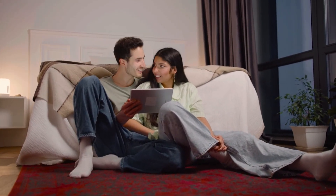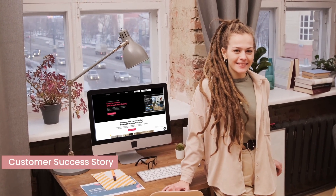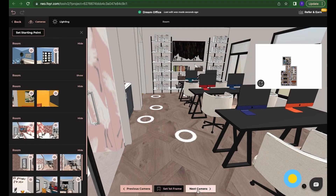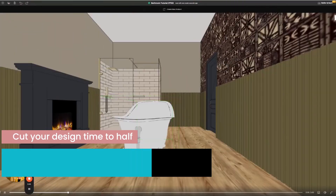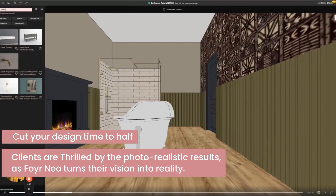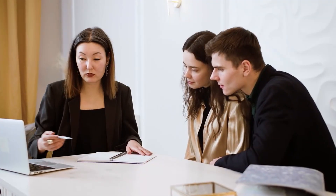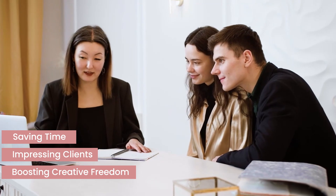Here's a quick success story for you. Jane, a designer who was struggling to keep up with client demands, made the switch to Foyer Neo and saw her workflow improve big time. She cut her design time in half and found her clients were thrilled with how real everything looked. With Foyer Neo, her clients could actually see their vision coming together. That's the kind of impact we're talking about here — saving time, impressing clients, and boosting your creative freedom.